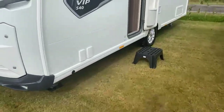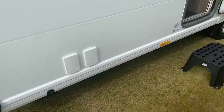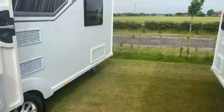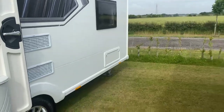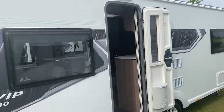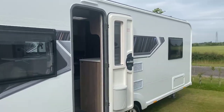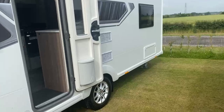On the side of the caravan we've got an exterior barbecue point, an exterior 240 volt socket and towards the back you've got a rear access hatch to underneath that French bed. New refreshed graphics for the VIP range for 2022 that you see down the side of the caravan here, really offsetting fantastically well and showing this modern caravan.